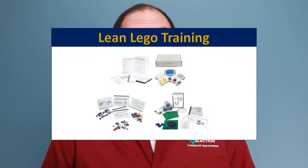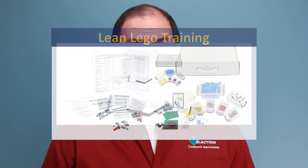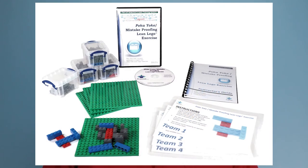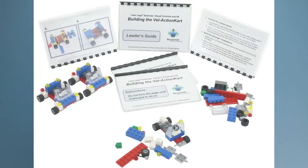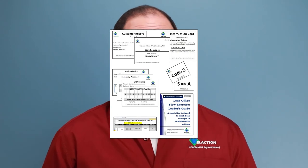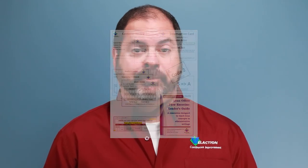As part of the lean training system this video comes from, we offer a variety of lean Lego training packages. These include our lean Lego flow simulation, mistake proofing or Poka-Yoke lean Lego exercise, and our visual controls and 5S lean Lego exercise. We've also got an office flow simulation for those not implementing continuous improvement on the shop floor. Click the links in the description below or click on cards that pop up on this video to learn more.